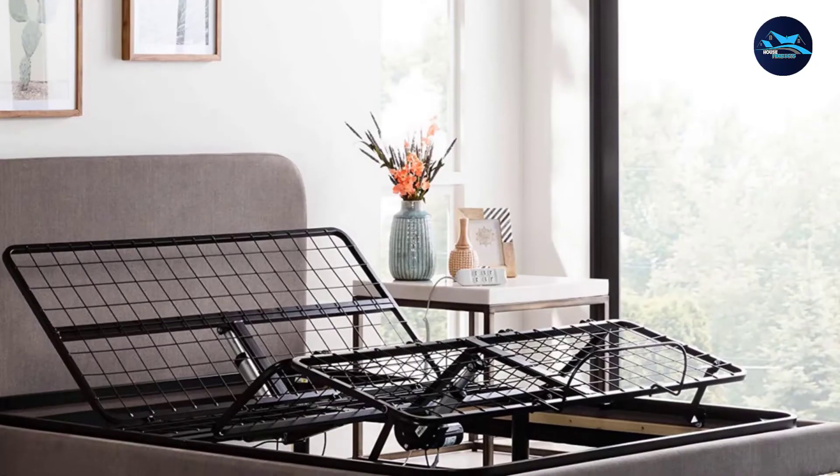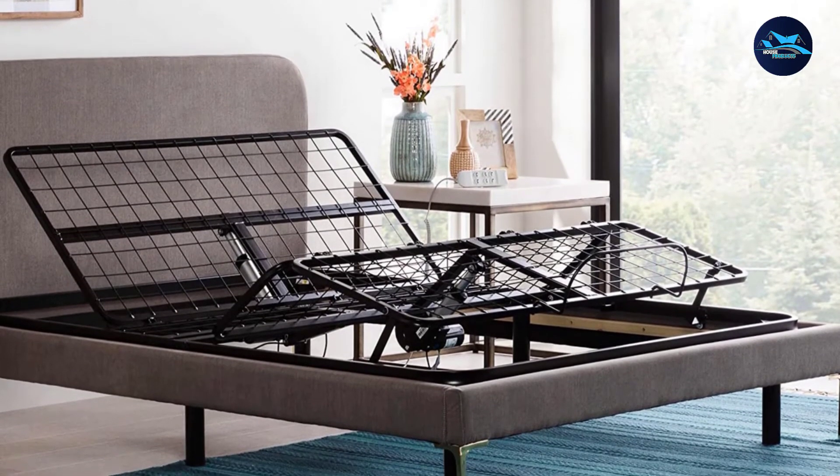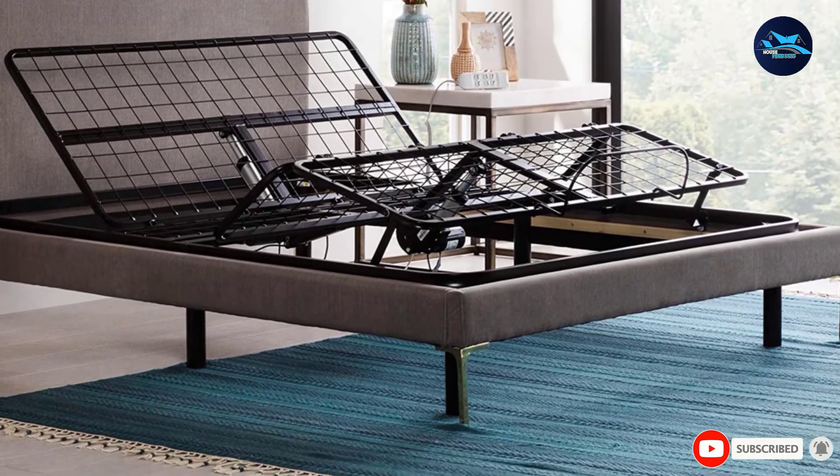Assembly is simple and can be done in under five minutes by yourself. Just unfold the base, attach the legs, plug it in, insert any Linespo mattress or any other mattress under 14 inches, and enjoy the luxurious comfort you deserve while you sleep.